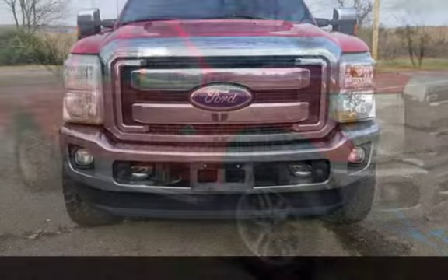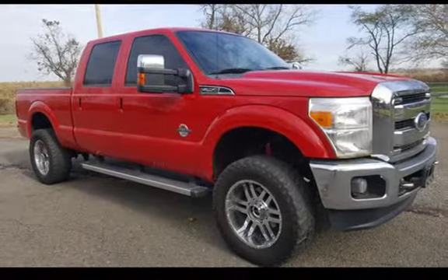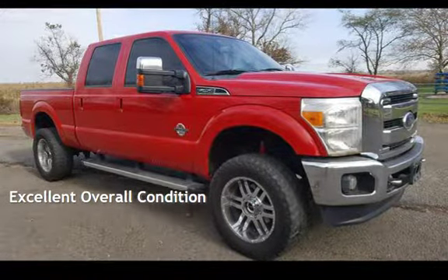This Ford has less than 153,000 miles on the odometer. This vehicle is in excellent overall condition.